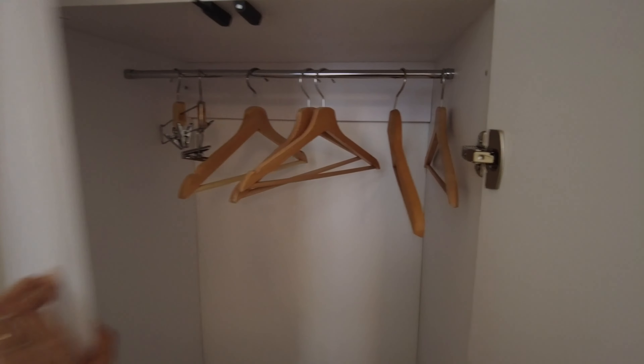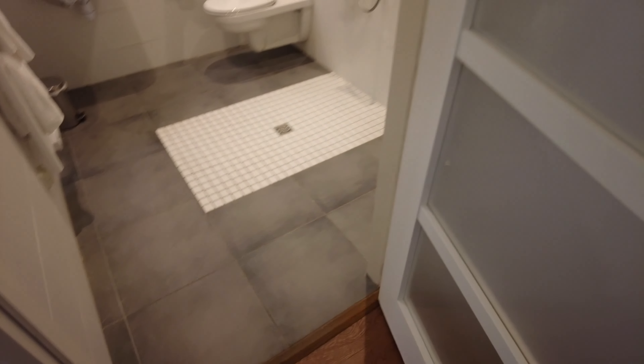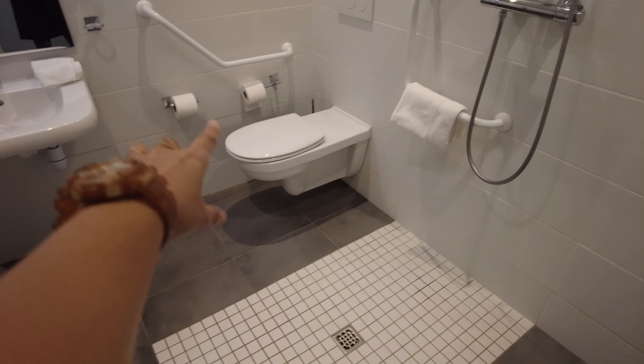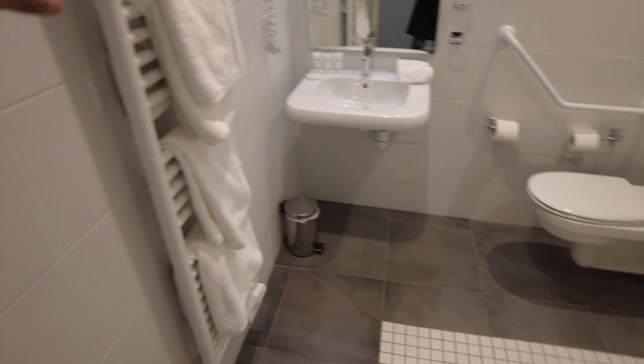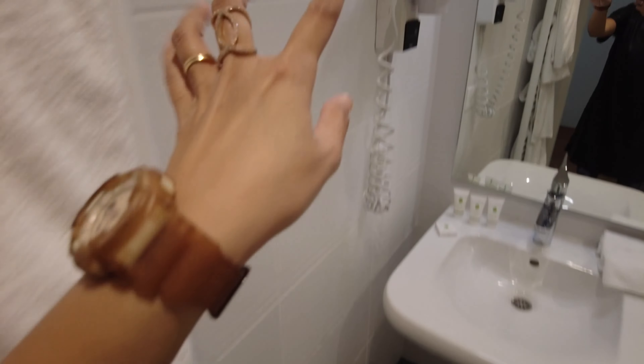And this left side, they have a big bathroom or toilet. So this is the shower area, and then the toilet — the usual — the sink, got towels.